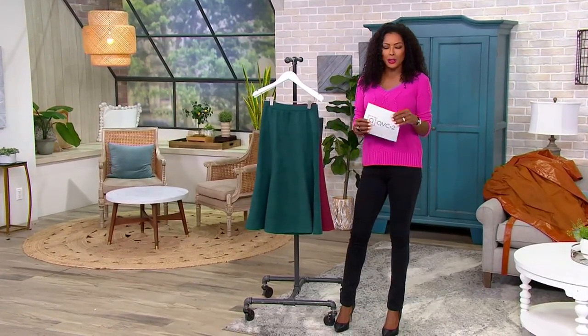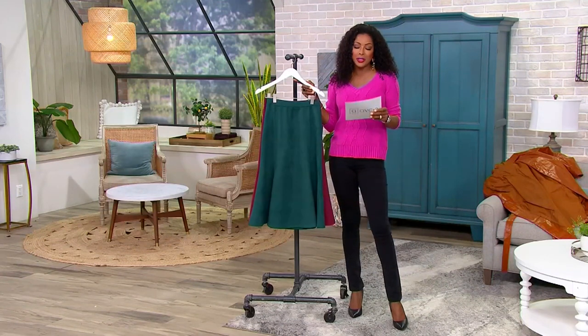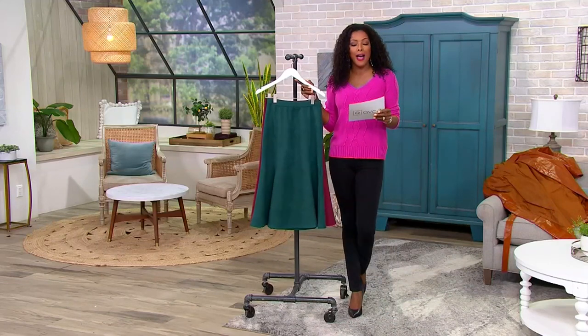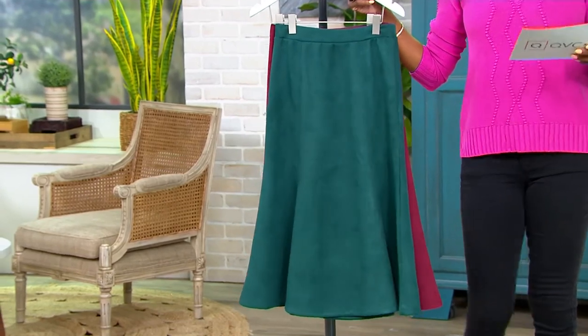You're bringing this home at a clearance price of just $34.43 — you're saving 50% off. 50% off for a faux suede skirt! Sizes run extra extra small through 5X, and Jason is giving us regular and petite lengths.